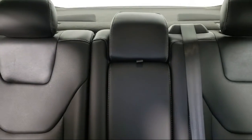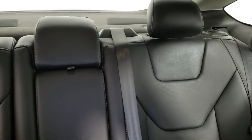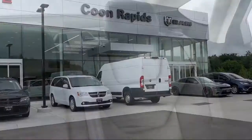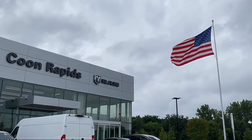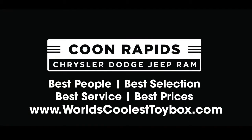For more information, visit us at Coon Rapids Chrysler Dodge Jeep Ram. Thank you.